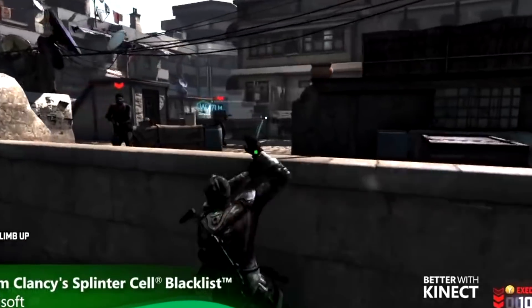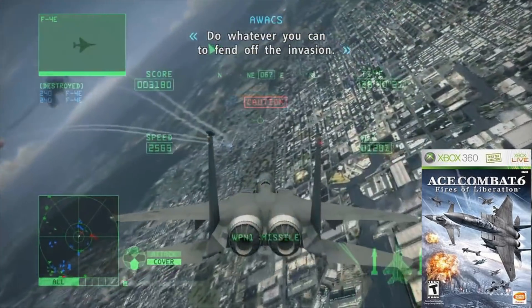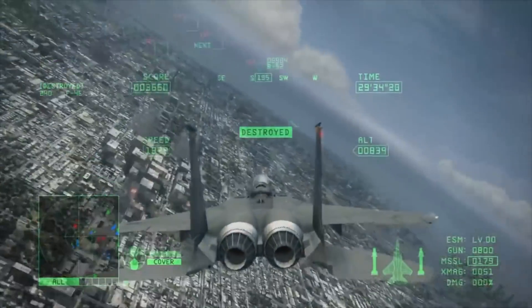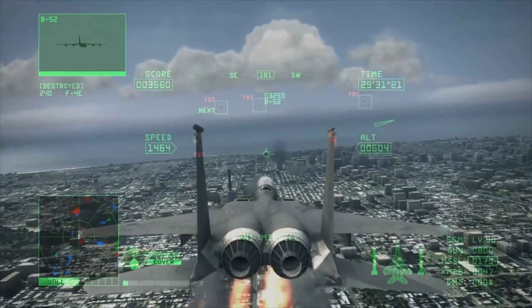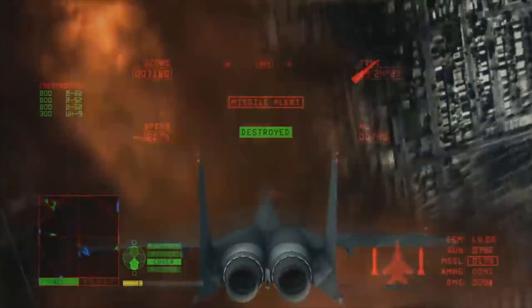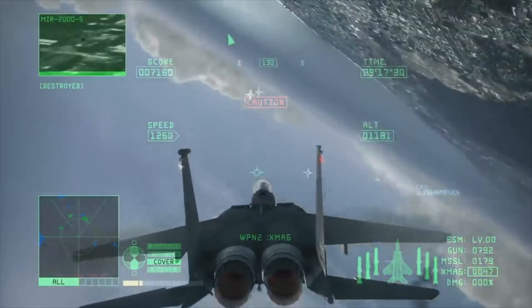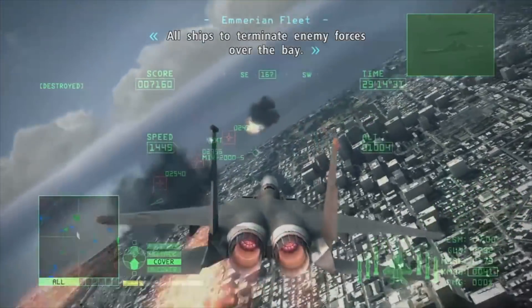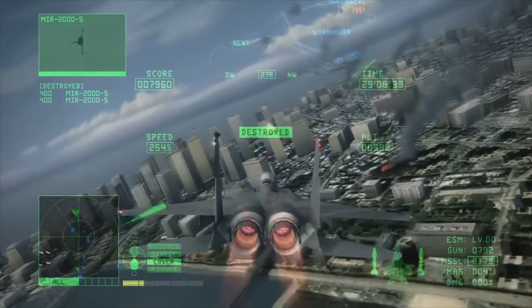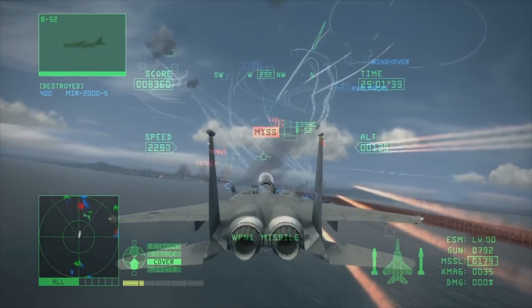Starting with number 10: Ace Combat 6, released pretty early in the Xbox 360's life cycle in 2007. It's an amazing arcade flight sim with a powerful storyline, decent graphics that still hold up, and a great sense of style. This is actually an Xbox exclusive — not on PS3 or anything else. You can get it for around $10 to $12 complete, or disc-only for about $5. It's dirt cheap, fun to play, with great visuals and fast-paced arcadey gameplay that never really gets old.